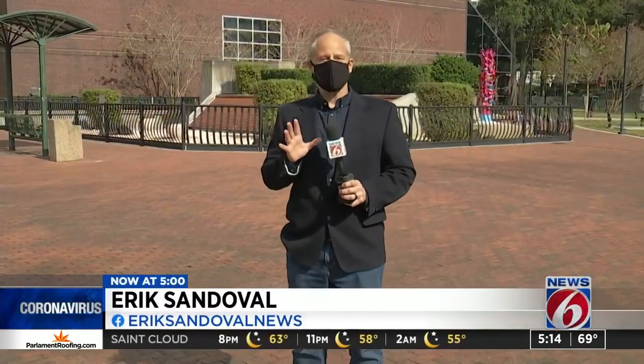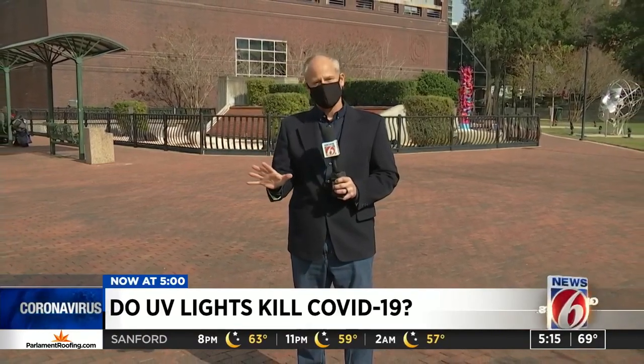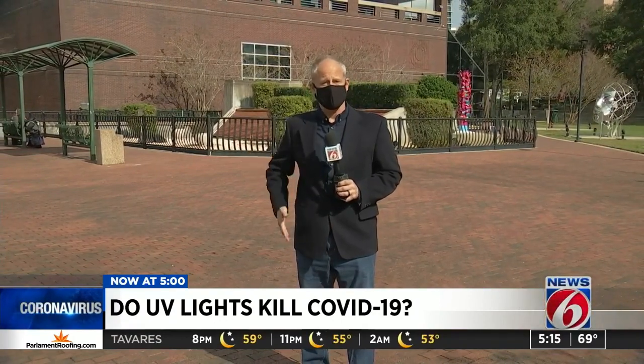We checked, and since the start of the pandemic, hundreds of thousands in taxpayer dollars have been spent installing UV light systems inside air conditioning systems all across Central Florida. We wanted to know what the experts had to say about this, and more importantly, if this technology really works.